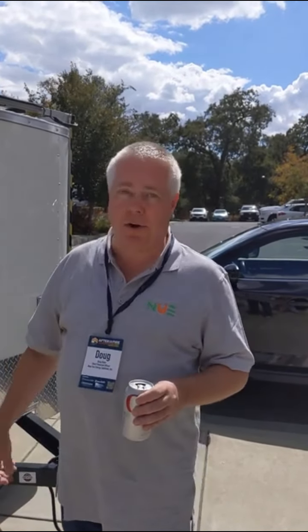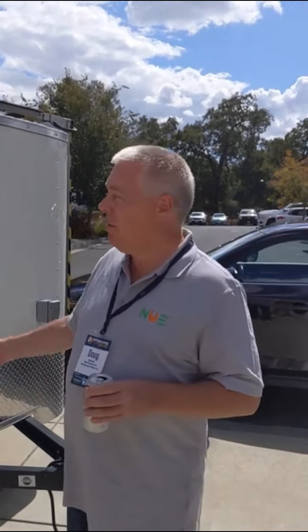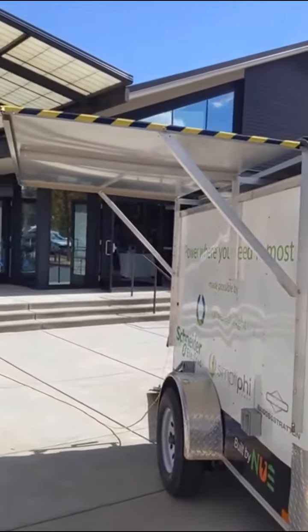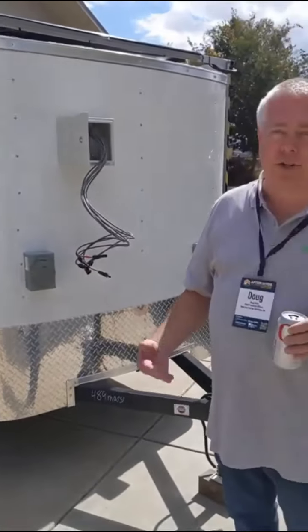A lot of times generators won't start if you haven't run them every month to make sure they're going to work, and now you need them — you pull the cord. Honda makes great products, they're really reliable, but still they're mechanical and they can break down. With solar, as long as it's charged, it's going to work. There's really no maintenance — just keep the panels clean. With the technology we have now with the batteries, they go 4,000 to 5,000 cycles, which means they're roughly 10 years in between needing to maintain them.